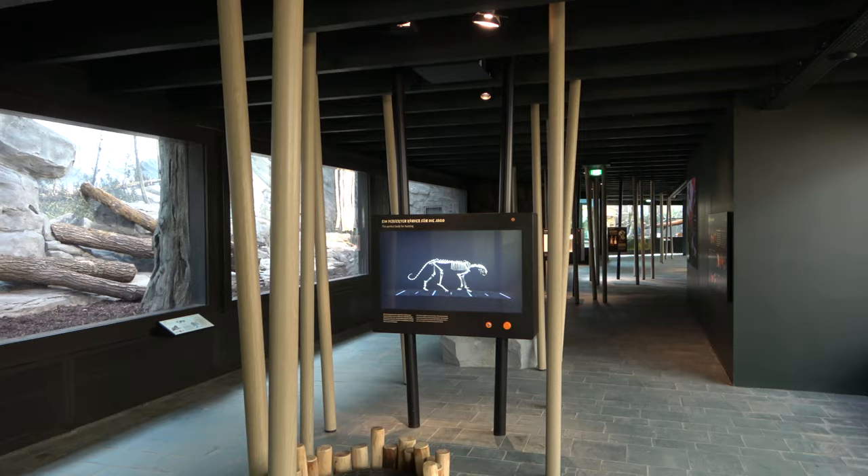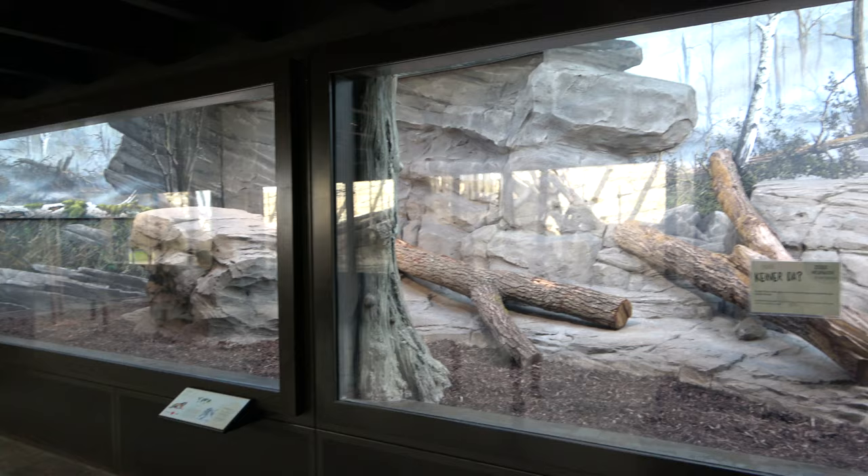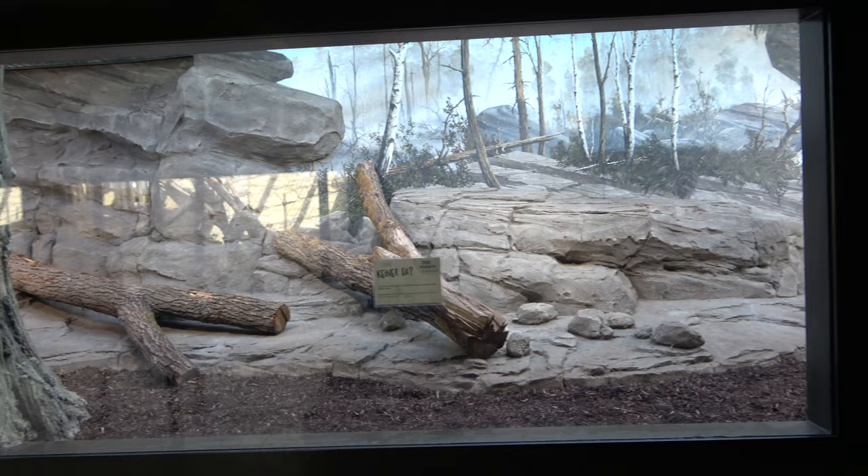A little further up from the leopard enclosure, and on the left side of the path, is the next enclosure. This one is home to the zoo's impressive male Amatiger, who is named Darius.